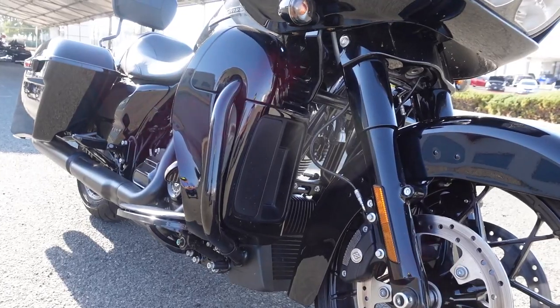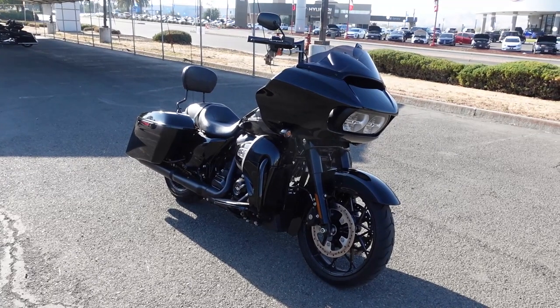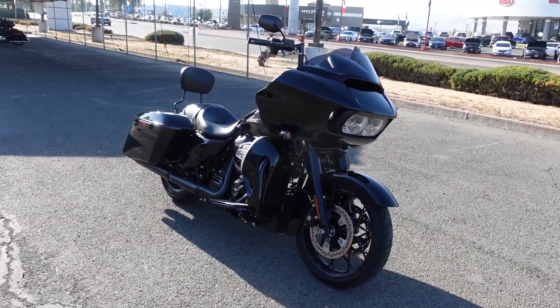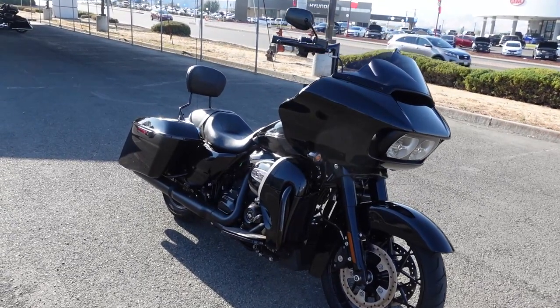Gas mileage is pretty decent — that's one of the reasons why we bought this. We want to be able to get out on the open road at 45 miles per gallon. Just massive gas mileage.